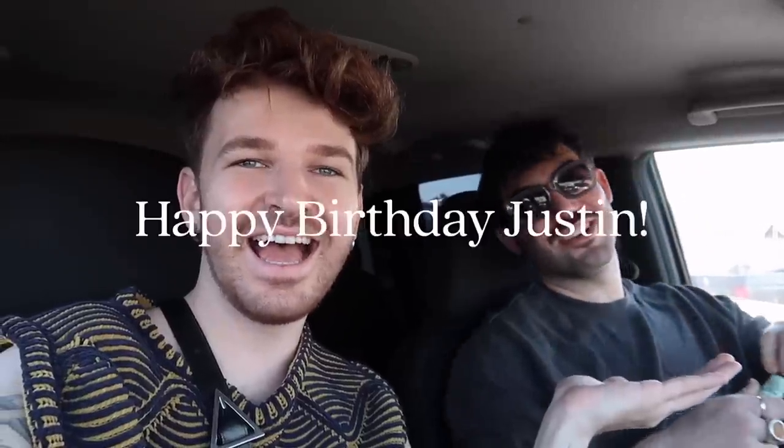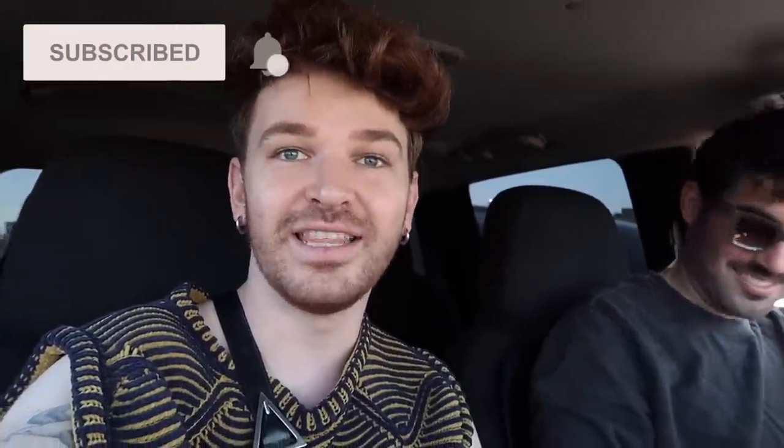Good morning everyone, welcome back to the channel. We are at the flea market — Justin and I. It's his birthday, 33 and thriving! I texted him last night like 'want to go to the flea market?' and he was like yeah. So we're at the Long Beach flea, it's currently like 8:30 in the morning. Justin has a truck, which is like unheard of in Los Angeles — game changer. We can haul large furniture items, so let's get to shopping.